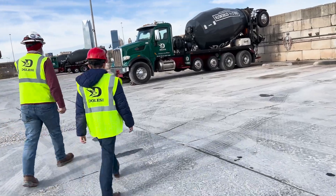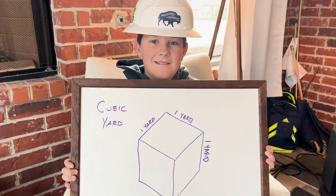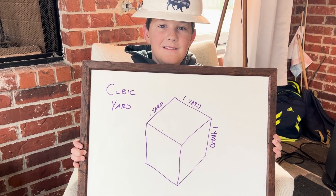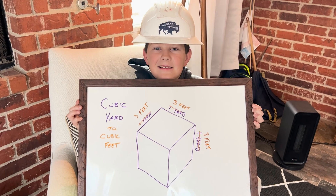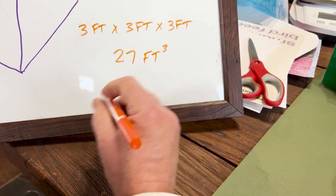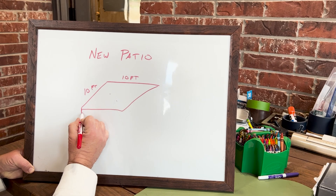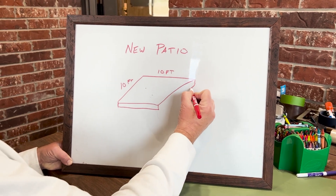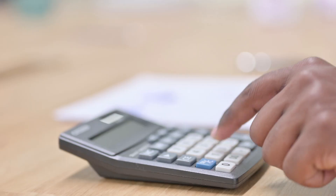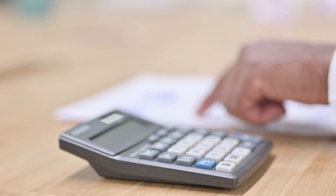Each of these trucks holds 10 yards of concrete. In concrete terms, a yard is short for a cubic yard — it could fill up the space of a cube that measures one yard, or three feet, on each side. So three feet times three feet times three feet equals 27 cubic feet. That amount of concrete weighs around 4,000 pounds. Builders calculate how much concrete they need by multiplying the area they are covering times the depth they want the concrete to be.